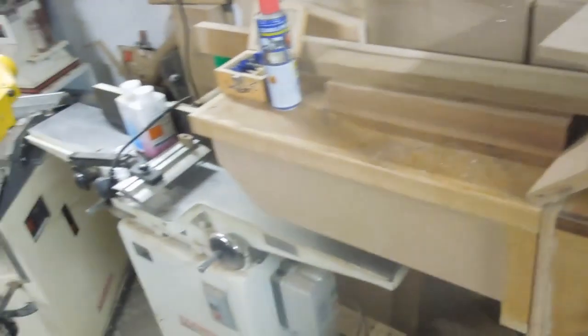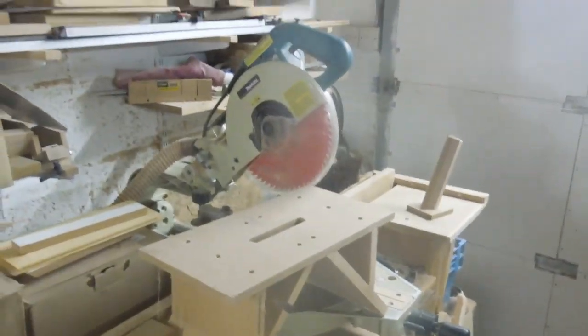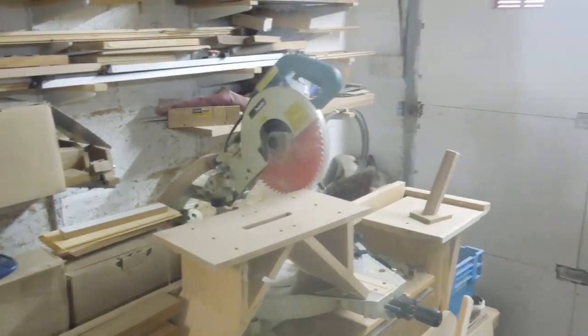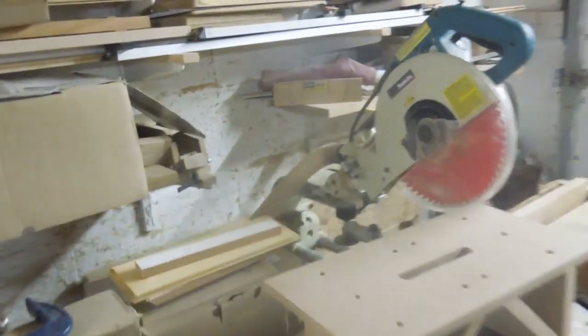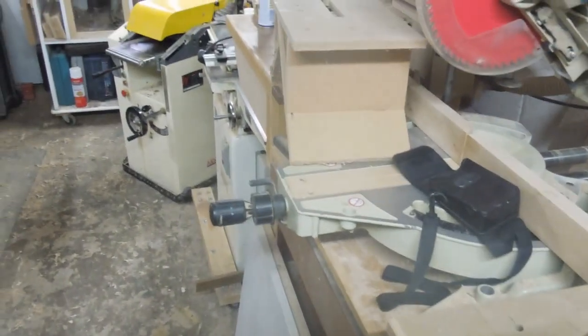I think the mitre saw station is too big to take with me wherever I go. I do like the saw, but this model is quite a few years old now and it's been replaced by a newer model with a laser line and shorter guide rails at the back. I could probably get one quite cheaply on eBay if I had to buy a second one again. But the station — the storage space it requires — I think it's unnecessary really.